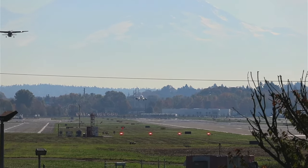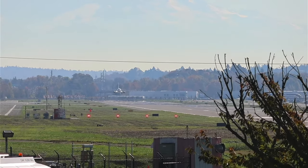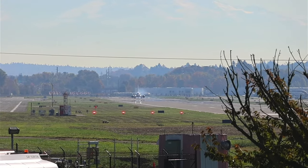You can see all these Cessnas to the other runway doing takeoffs and practice runs. It's exciting that we have some action from now.